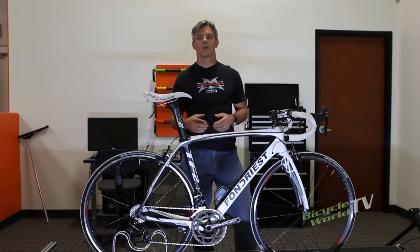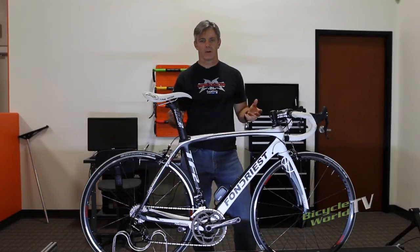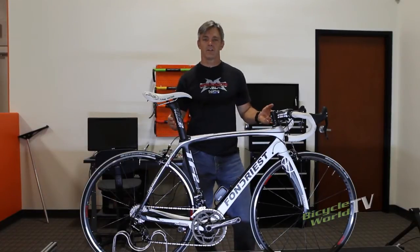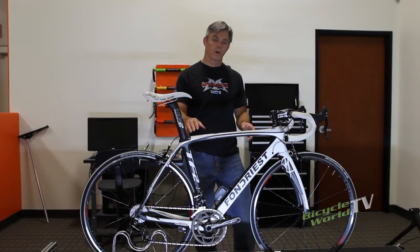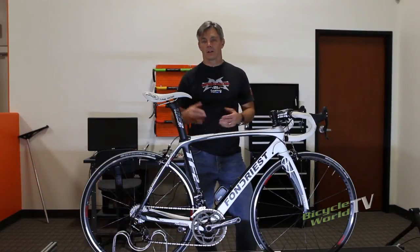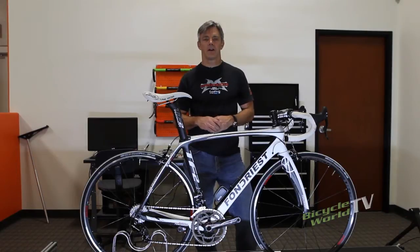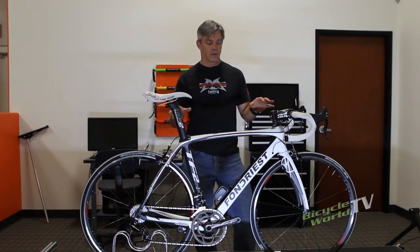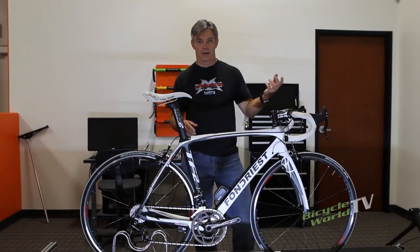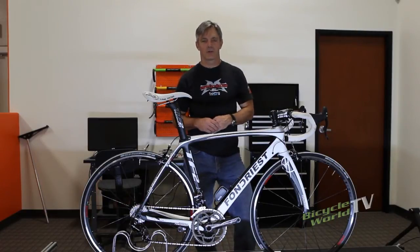We had a couple of pro riders test it as well, and while I can't name them, they thought it would be a great climber too. This complete bike as tested is $6,700. A fork and frame set alone is $3,380 — not a bad price, maybe a little high on the mid-range scale, but this bike gives up nothing. The only step up would be going with Campy Record 11-speed electronic shifting.